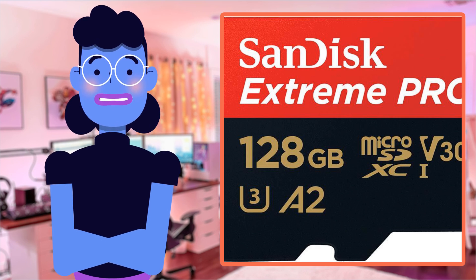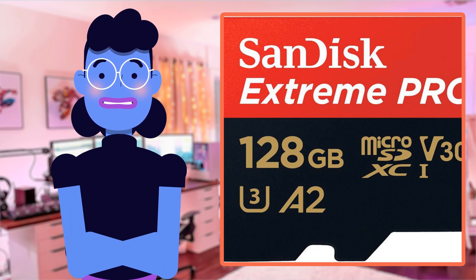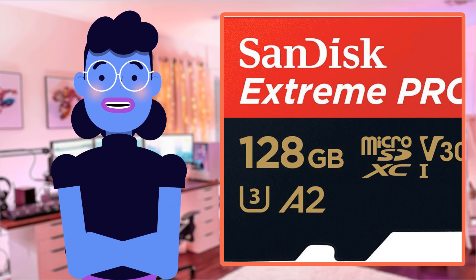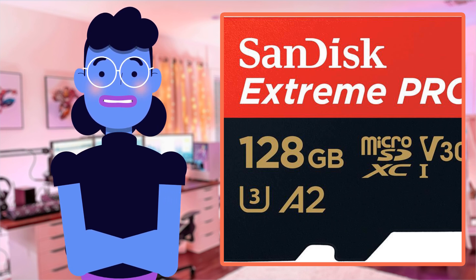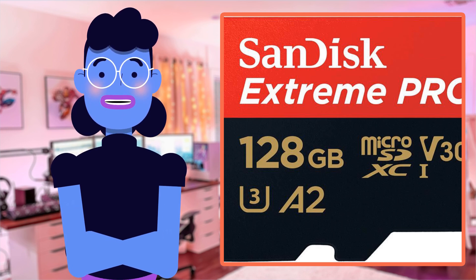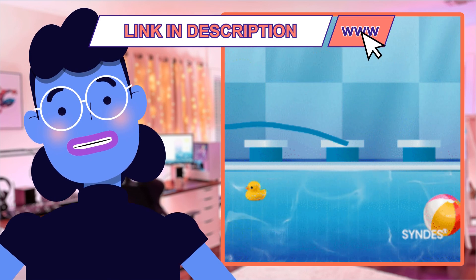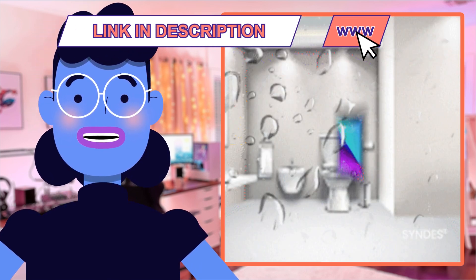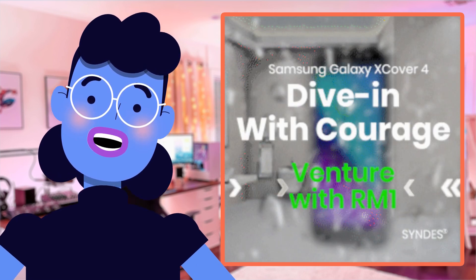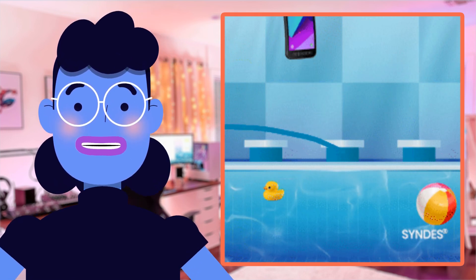Hey everyone and welcome back to Alexa's Tech Room. Today we're reviewing the SanDisk 128GB Extreme Pro microSD UHS-I Card with Adapter — C10, U3, V30, A2. If you're someone who loves taking photos or recording videos on your mobile devices but always find yourself running out of space, this product might just be a game changer for you.